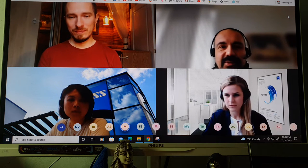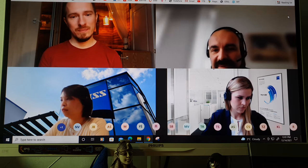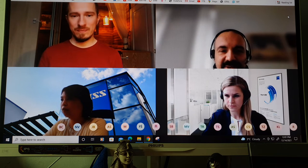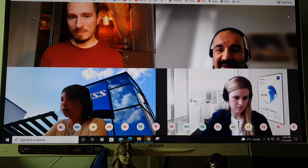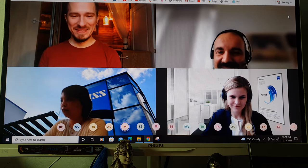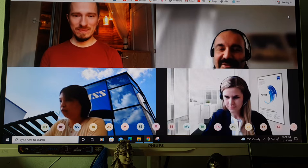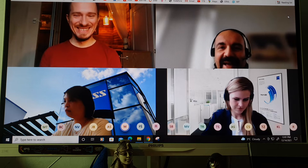Who better to tell about the experience firsthand than Anton himself? He's a professional landscape and travel photographer based in Moscow, Russia, and I'm a little bit jealous that he has the chance to spend over 250 days a year traveling and seeing the world — especially in those harsh winter conditions.